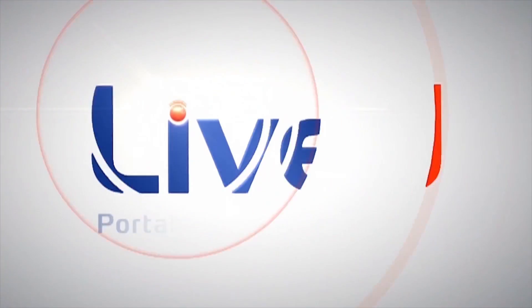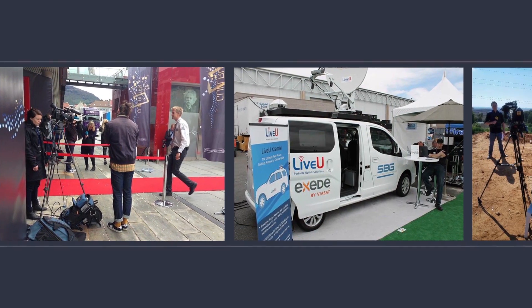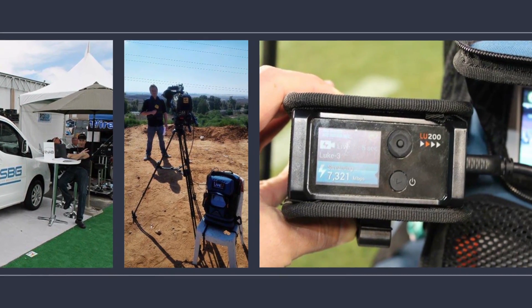As high-speed broadband and cellular networks have improved, how we consume content has changed dramatically. And so is the production and transmission of content. Companies are finding ways to simplify the process and make it more mobile.